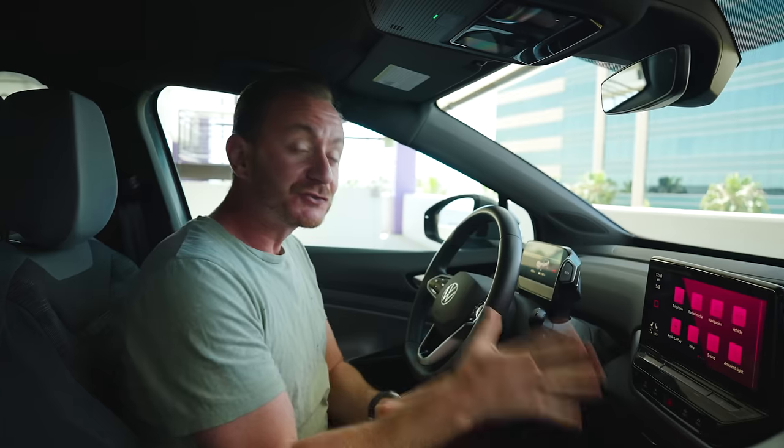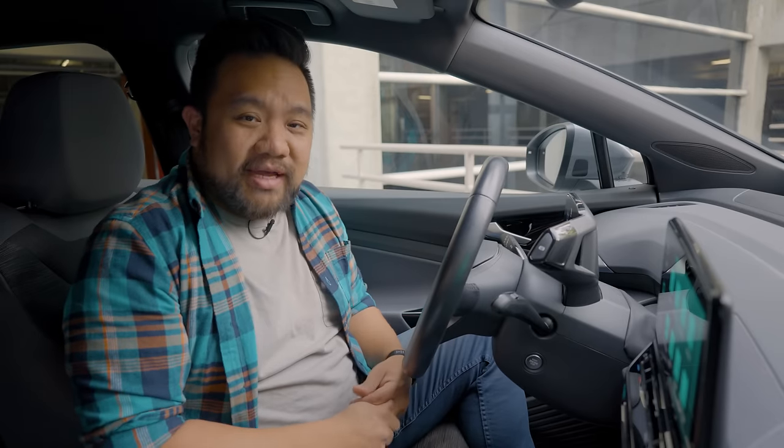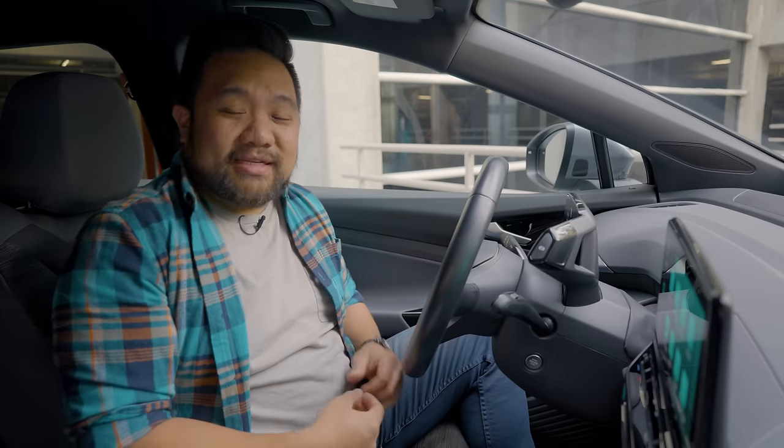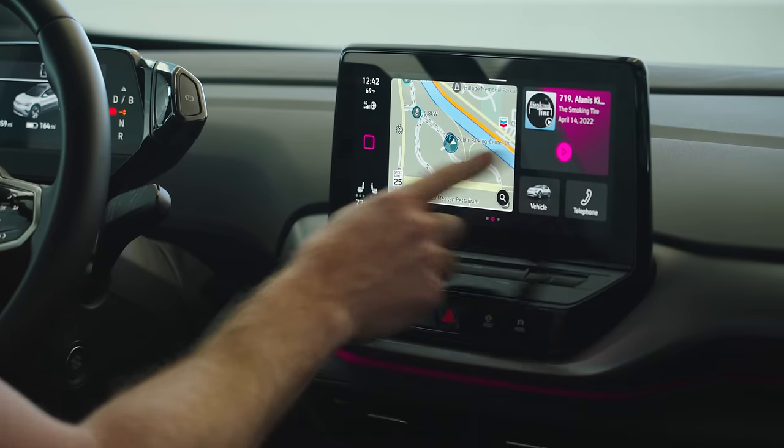The ID.4's multimedia system has also given us problems. The control system for the ID.4 is just bad — there's no way around it. Multiple testers have had lots of problems connecting their smartphones, both Apple and Android users alike. The wireless connectivity can be spotty and sometimes cuts in and out. There was one time I connected my phone and it locked up the entire system, and I had to stop and restart the vehicle. The ID.4 does get over-the-air updates from Volkswagen that should, in theory, fix some of these issues. I actually thought the Android Auto connectivity had been fixed until I got into the vehicle this morning and the audio wouldn't play. The multimedia system has gotten better in some ways — it does boot up quicker now — but by no means is it fixed.